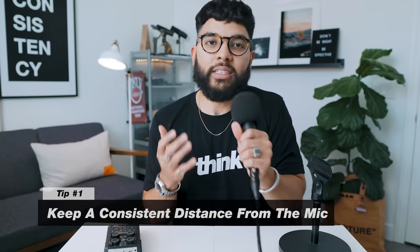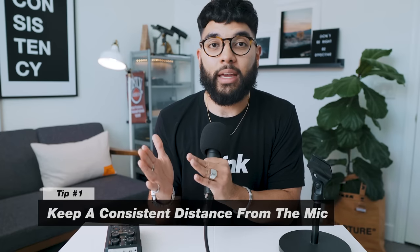Now some quick tips on getting the best audio out of this setup — or any dynamic mic. Tip number one: keep a consistent distance between the mic and your mouth. In an interview, based on tone and vibe, people tend to move around a lot. If you're sitting side-by-side and not talking directly into the mic, it's going to change the audio significantly. You can fix it a little in post by leveling your audio, but it's best to stay consistent upfront.